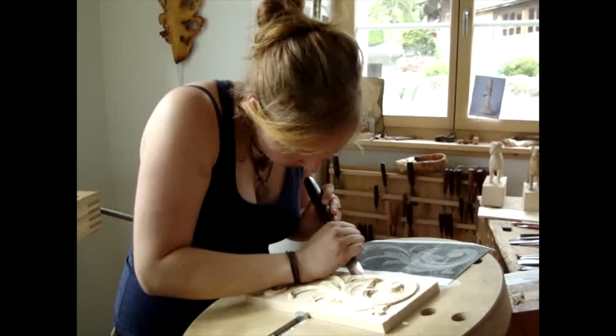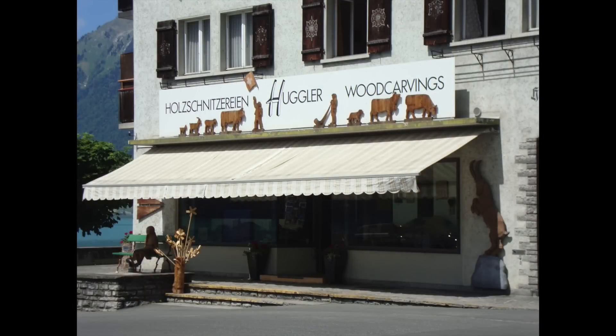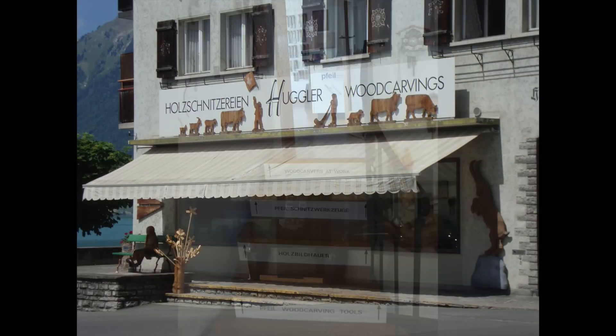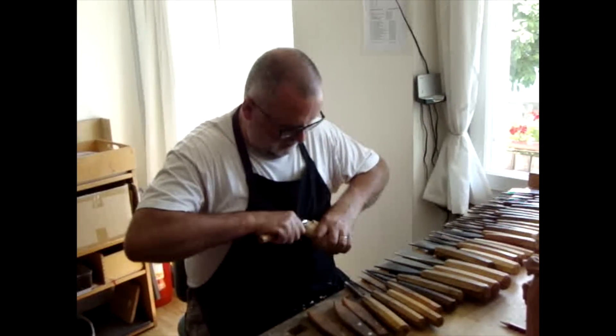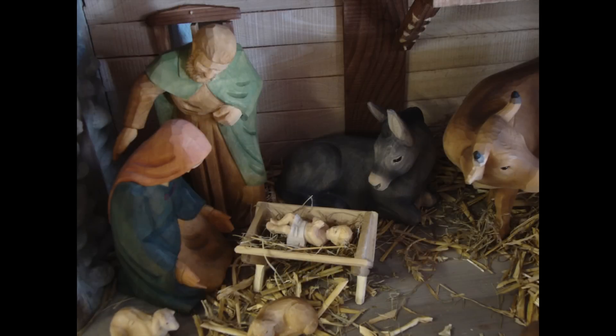Lucy Wingier was practicing. On the main street of Brienz, you'll find shops selling woodcarvings. And at the Hugler Woodcarvings Shop, you can watch the woodcarvers at work. Hans-Peter Stolle is one of those carvers. The day I visited, he was working on a shepherd for a nativity set, the shop's specialty.